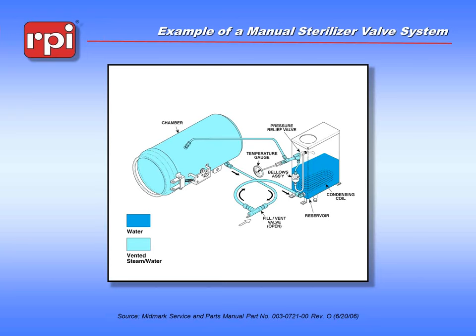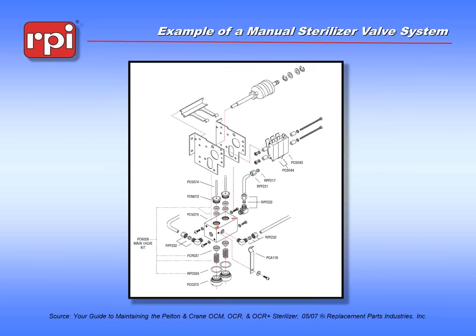Now we're going to take a step up into a slightly more complicated version. This is the valve assembly to a Pelton and Crane OCM or OCR — a unique device. It actually has flowing water through it, flowing steam through it, and 120 volts AC all within the same device. It allows us to move steam more efficiently into and out of the chamber. It is manually driven by a camshaft pressing on two rods that either let water into the chamber or steam out of the chamber, but it still requires the intervention of a technician.